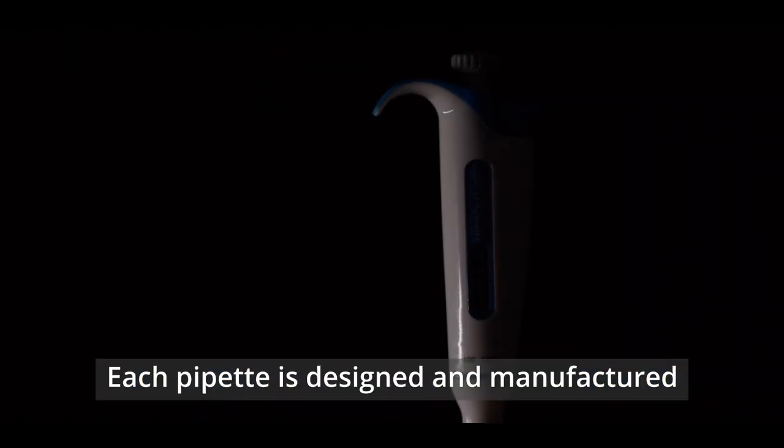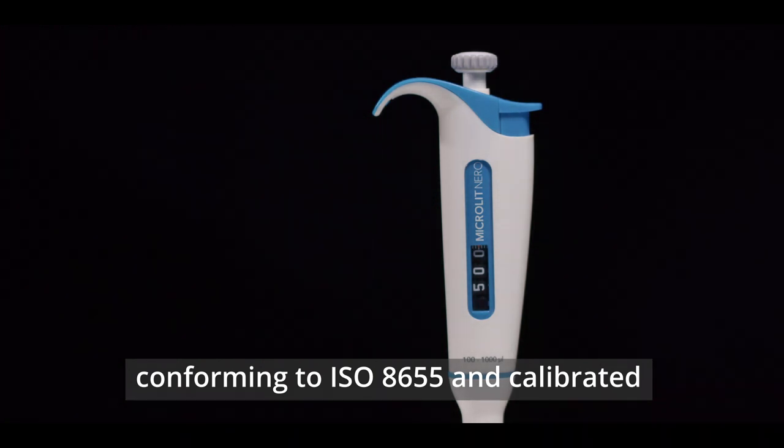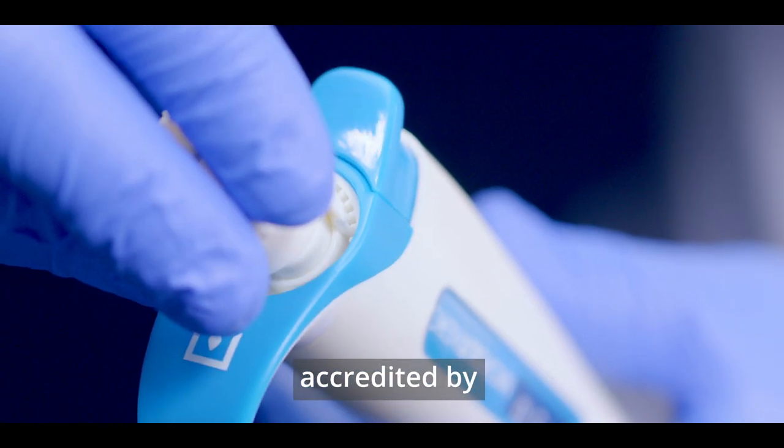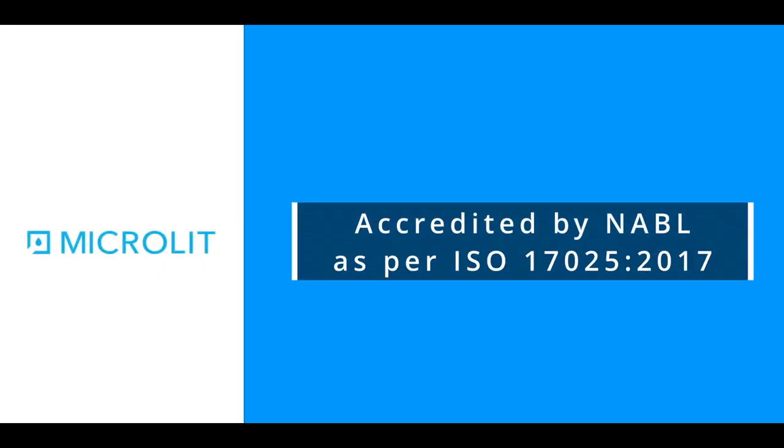Each pipette is designed and manufactured conforming to ISO 8655, and calibrated in our in-house laboratory accredited by the National Accreditation Board for Laboratories, NABL, as per ISO 17025:2017 standards.